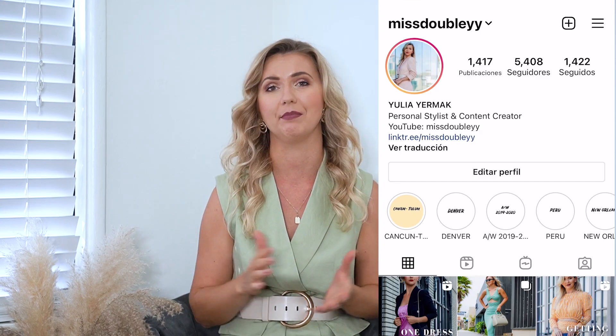Hello my beautiful people and welcome back to my channel. My name is Yulia and you are watching my channel Miss W. Welcome to the first video filming from my new home. We just moved here a week ago and this specific room is a complete mess, but we are super happy. We bought our first house in LA.